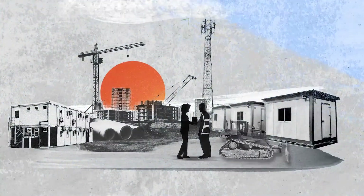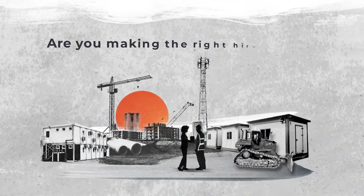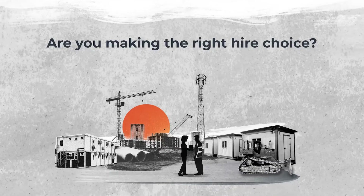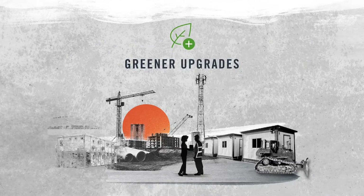The construction sector is making huge strides to be more sustainable. But how do you really know if you are making the right hire choice? The answer is through our greener upgrades.